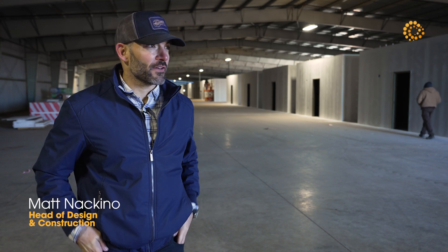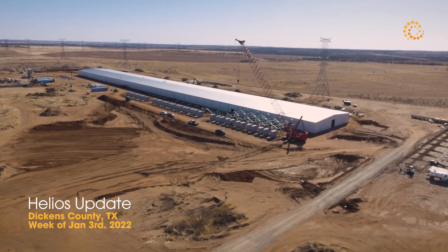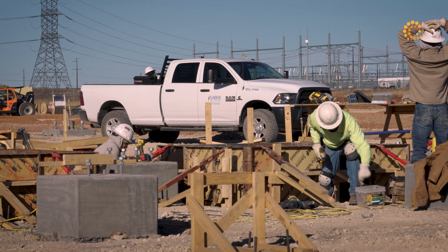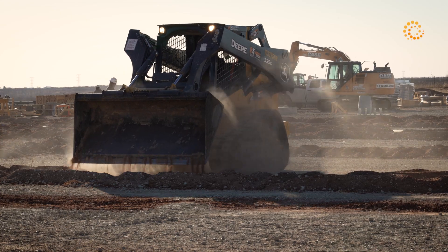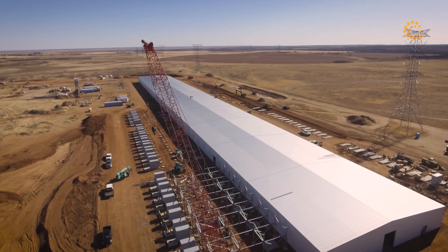Happy New Year everyone, it's January 5th after 9:30 in the morning out here at the Helios site. A little project update for you. The main structure is done with the exterior skin and roof on. We got interior computer rooms getting framed out and sheet rocked, as you can see.